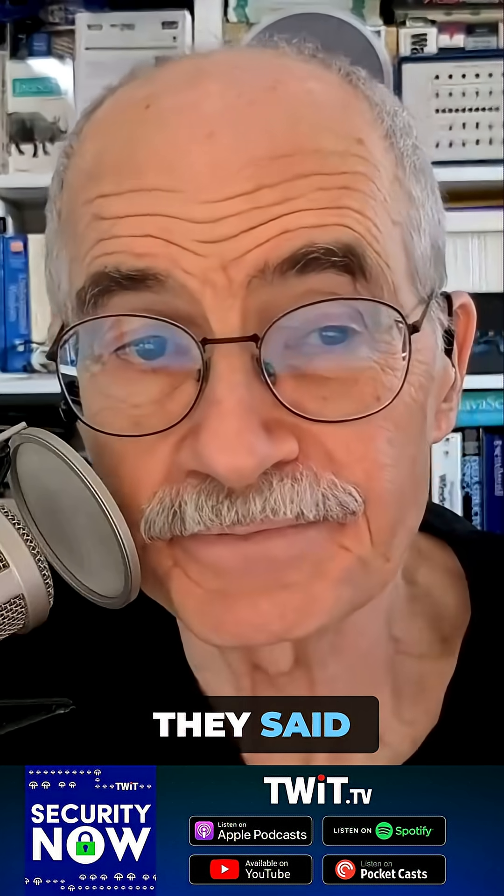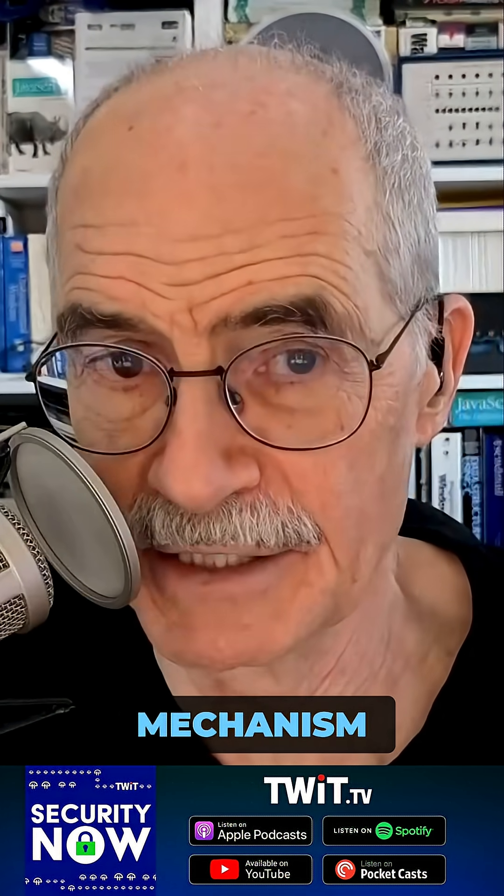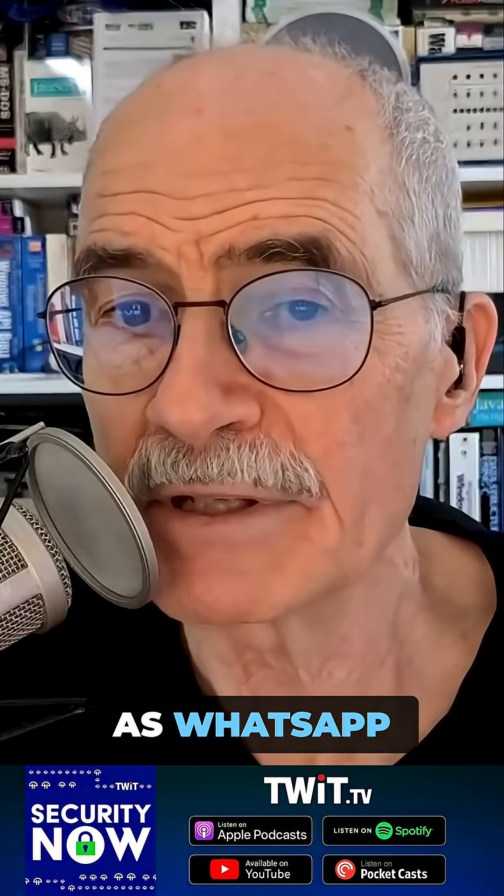Here's the top of their posting. They said, Socket's threat research team discovered two malicious NPM packages specifically targeting developers building WhatsApp API integrations with a remote-controlled destruction mechanism. Published by NPM user Nayflore (N-A-Y-F-L-O-R-E), using email idzzcch at gmail.com, both 'naya-flore' and 'nvlore-hsc' — those are the two package names — masquerade as WhatsApp socket libraries while implementing a phone number-based kill switch that can remotely wipe developer systems.